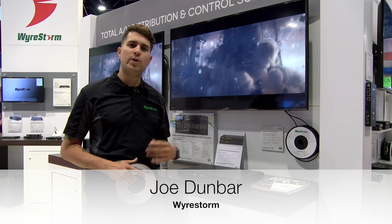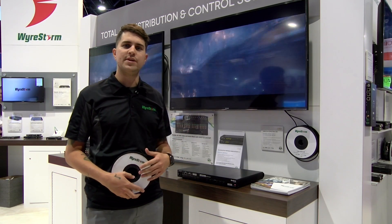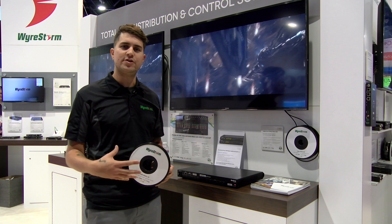Hi guys, I'm Joe Dunbar with WireStorm. We're here at Infocom 2018 in Las Vegas, Nevada, and today we're taking a look at our active fiber HDMI cables.